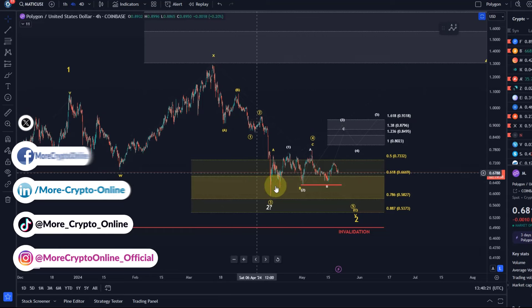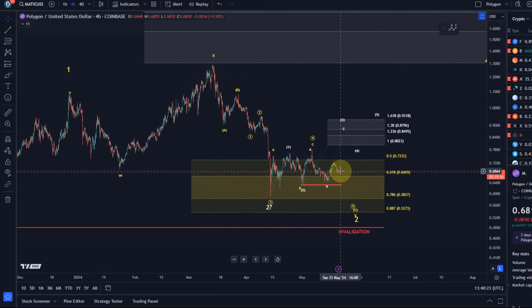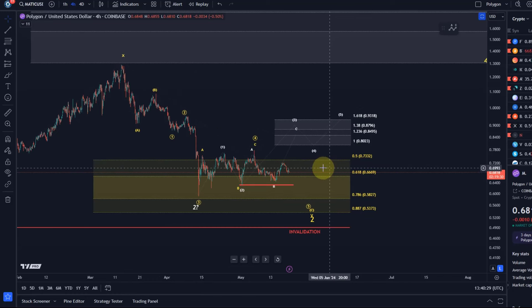The price action since the April low has mainly been dominated by overlapping corrective sideways structures — nothing really directly bullish — but we are holding the overall main support area. 58.2 cents is still the next support level below, then 53.7 cents, which is the 88.7 Fibonacci level. If the price tests that level it's usually indicating that the 1.2 setup is going to break.